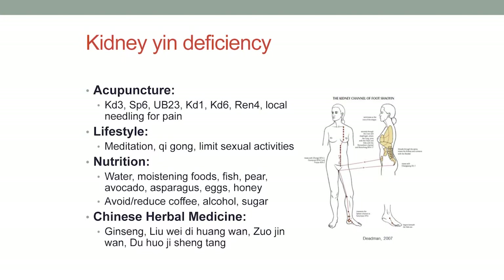For lifestyle: meditation and qigong. The Chinese are really big on limiting sexual activities to retain and store that essence. For nutrition, water-moistening foods and yin tonics are really great. Ginseng is a common herb we hear about a lot. To get really good ginseng it's actually quite expensive. We're taught not to use ginseng until later in life because it's really powerful but doesn't last long — you want to maximize when you use it. For kidney deficiency, this is the time to use it.